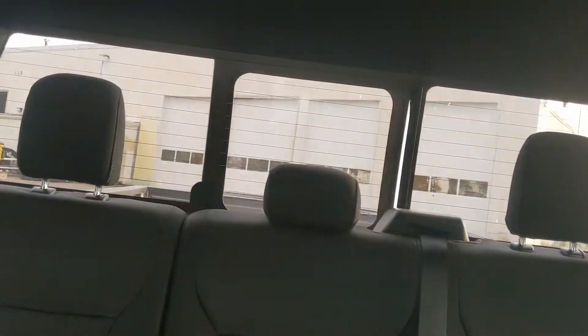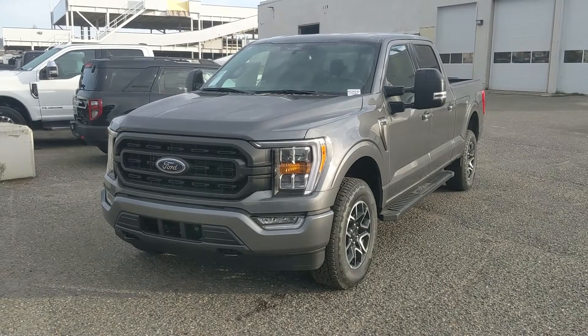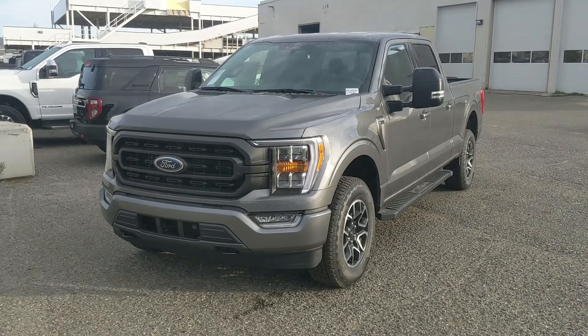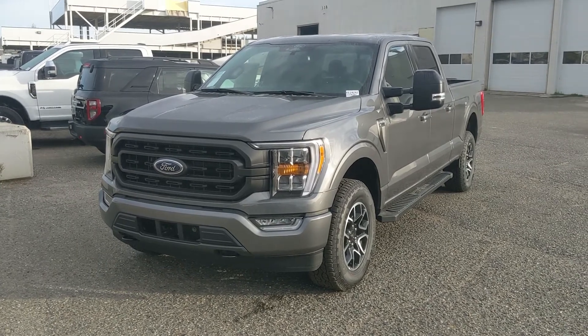Last but not least, you do have a power sliding rear window. That should cover our look at the interior. If you're interested, come visit us at Prince George Ford, PG4.ca, or call 250-563-8111. Have a nice day!